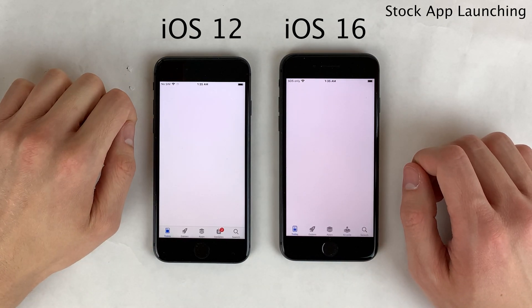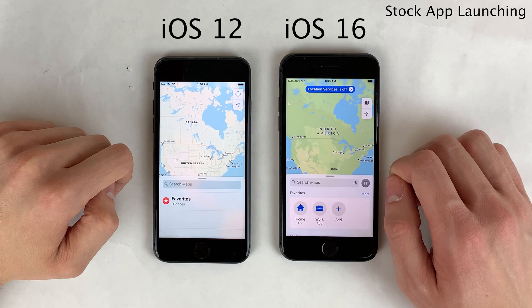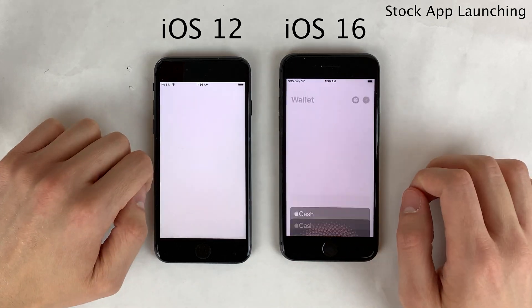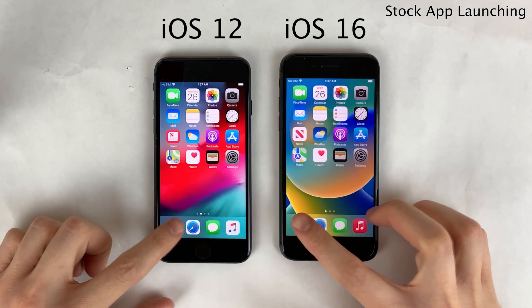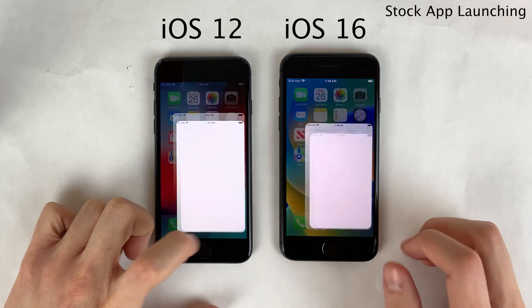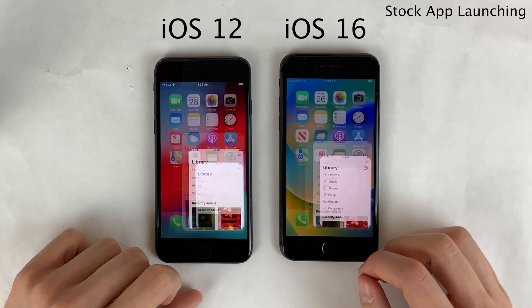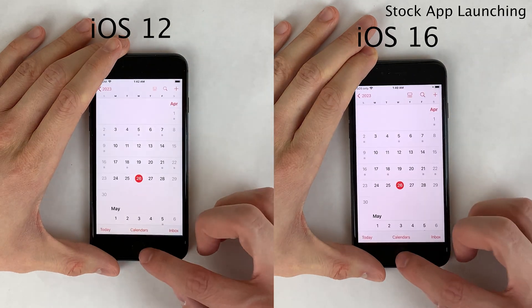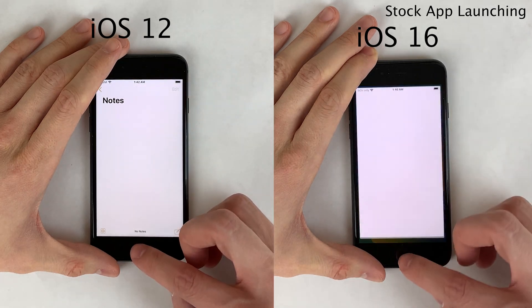A few stock applications opened quicker on iOS 12 and a few opened quicker on iOS 16, but any difference in launch time is something you'd probably never notice in day-to-day life unless comparing side by side. It's also worth noting that in the four years between these two iOS versions, a lot of these apps have been completely redesigned. The consecutive app launching test showed very similar performance on both devices.